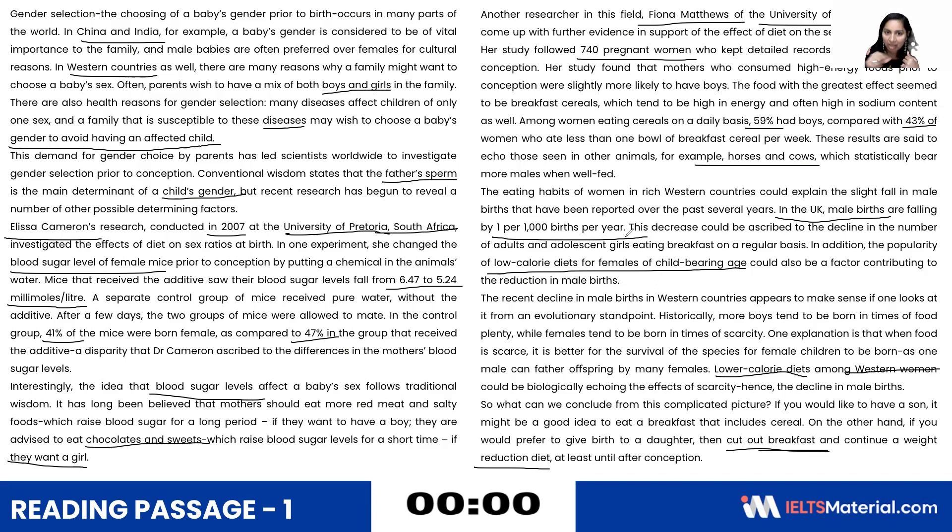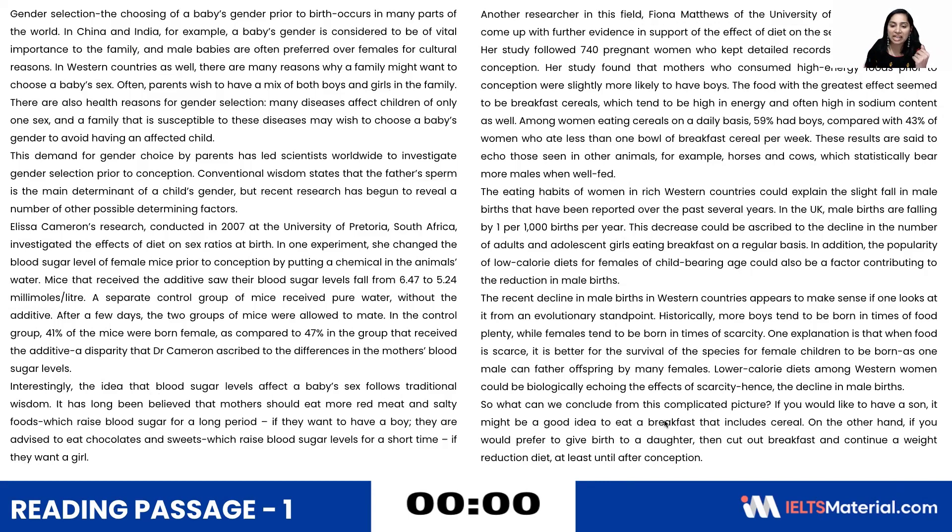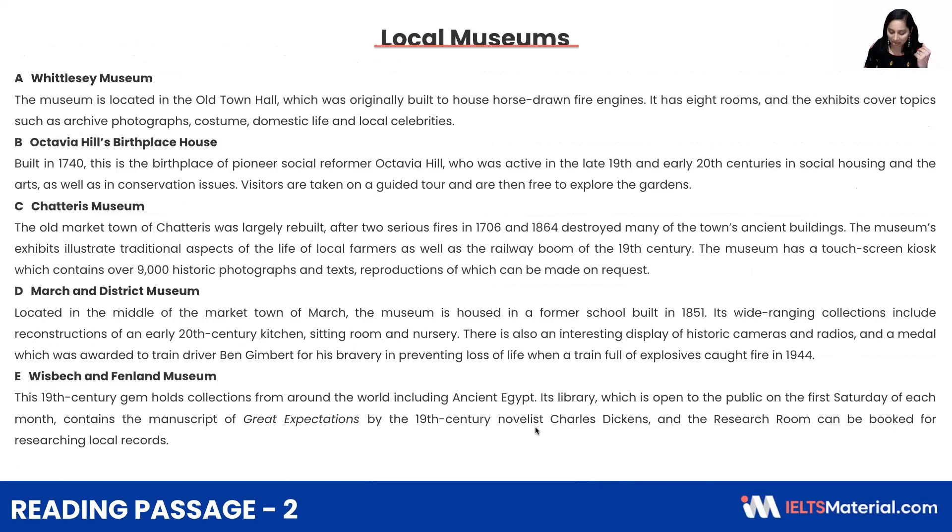The next step after underlining the keywords is to analyze the question types — find out how many types of questions you have. For example, if you have two question types, one would be easy and one would be difficult. Attend the easy one first, then go for the difficult one.